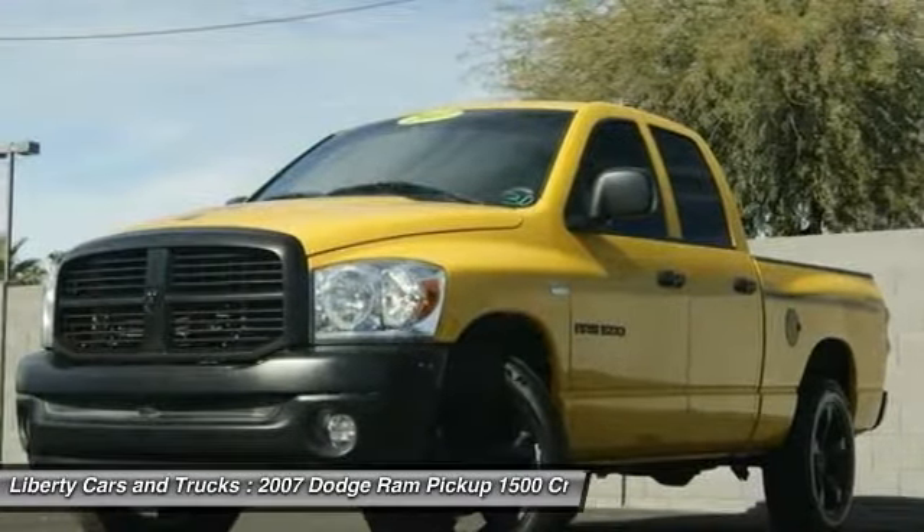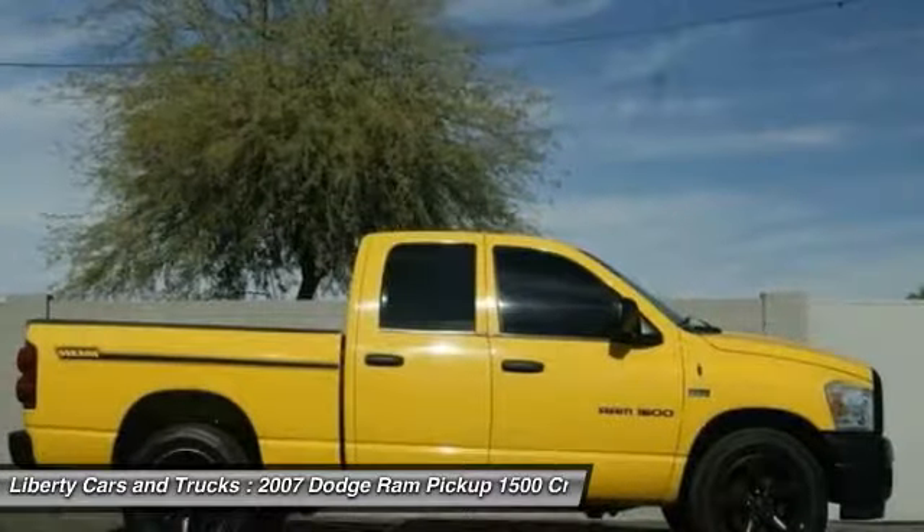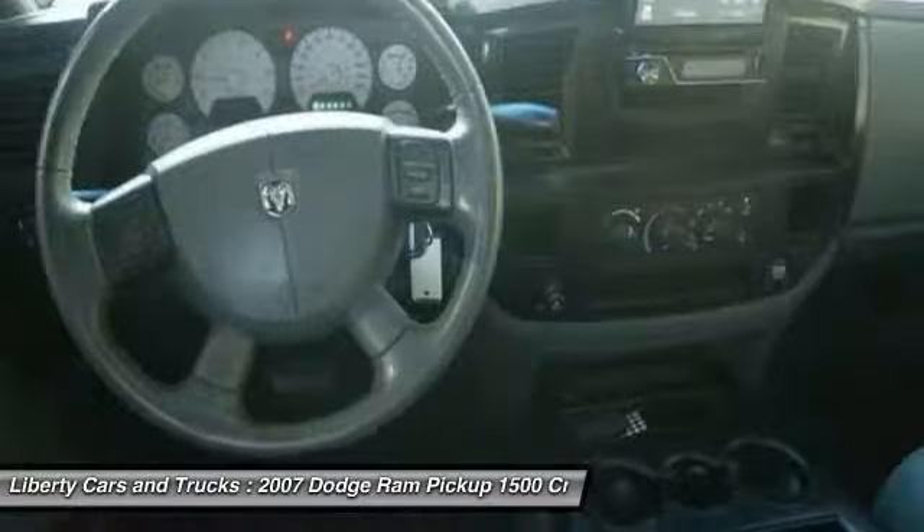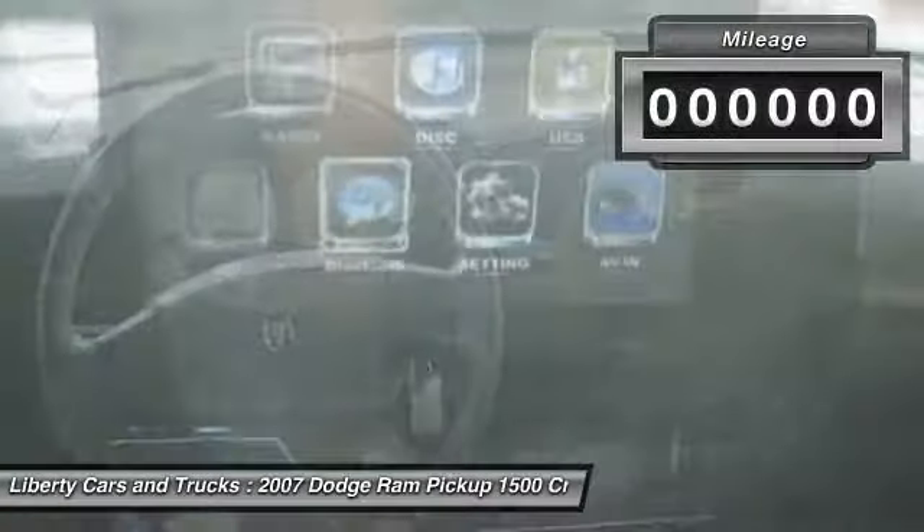Its exterior styling rethinks and outclasses every truck out there. Bred for strength and intelligence, the Ram 1500's towing and cargo hauling capabilities come naturally.